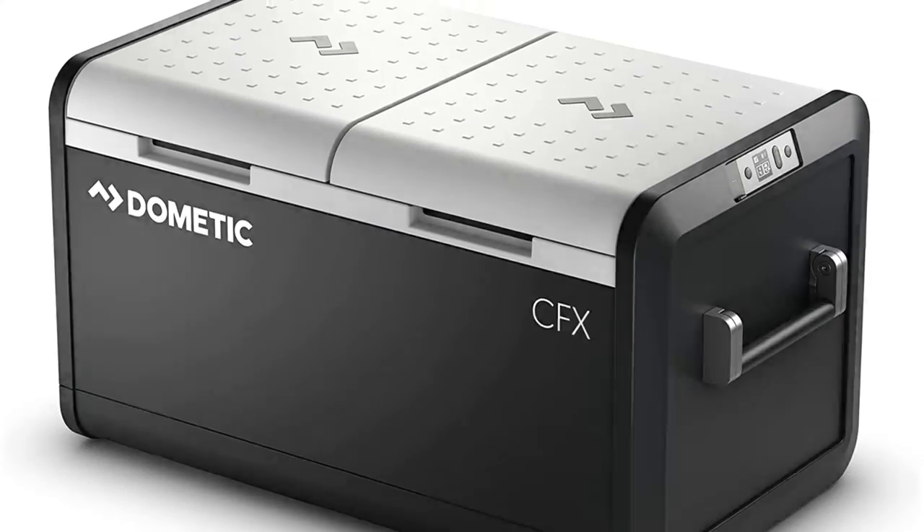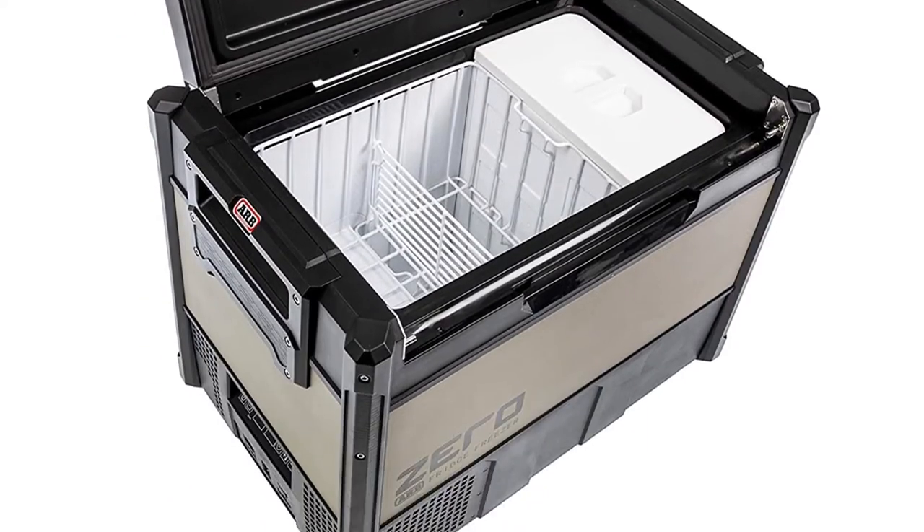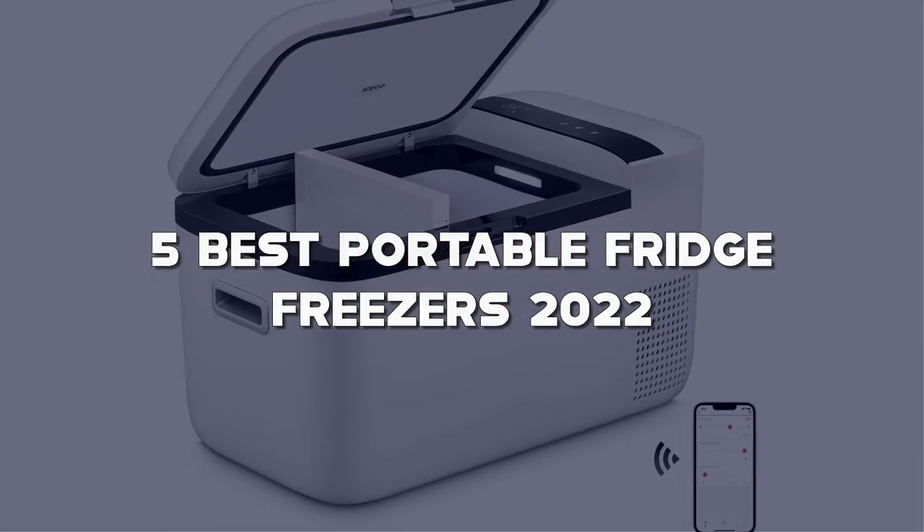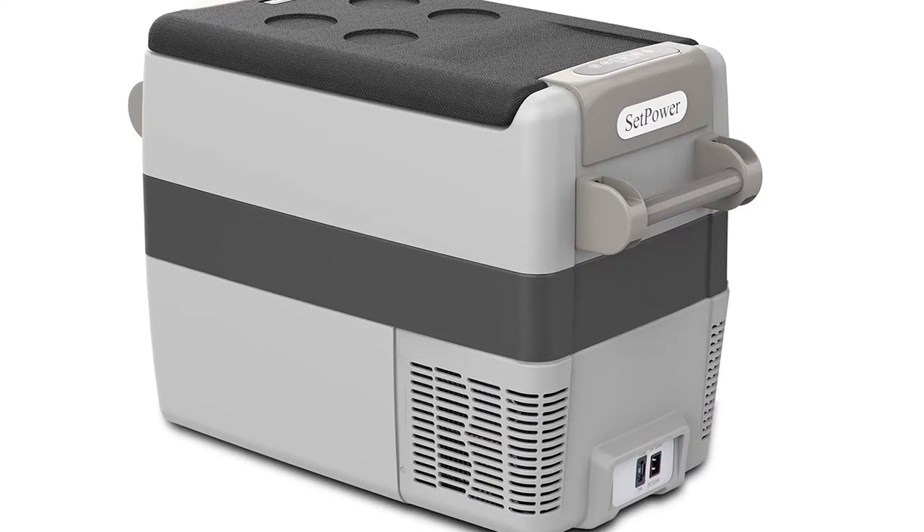Looking for the best portable fridge freezers? Here I have made the list of the top 5 best portable fridge freezers in the market that are worth buying. Let's get started with the video.